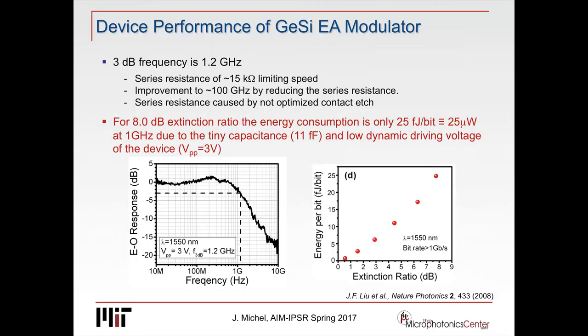These devices were processed and made at the BAE fab in Manassas. Unfortunately, we only got a 3 dB frequency of about 1.2 gigahertz because we had a process step that didn't work, resulting in a very large series resistance. Otherwise the devices worked as expected — we had a very small capacitance of 11 femtofarads, which is what you expect for this type of device. It's essentially capacitance limited, and that's what limits performance in speed and also drives power consumption.